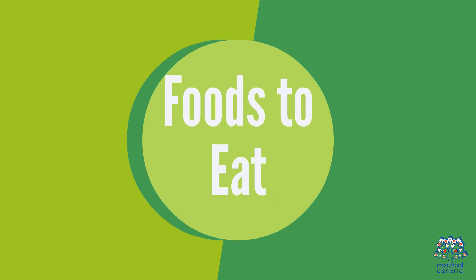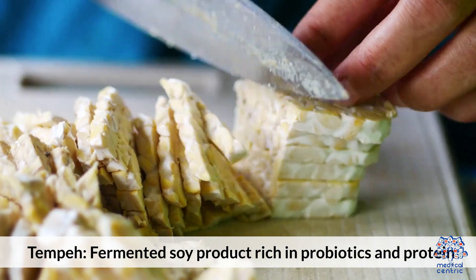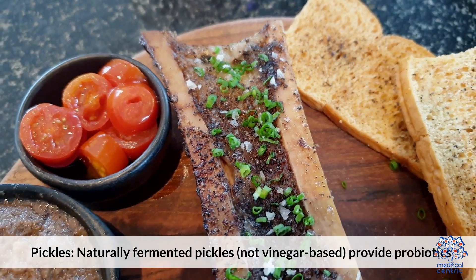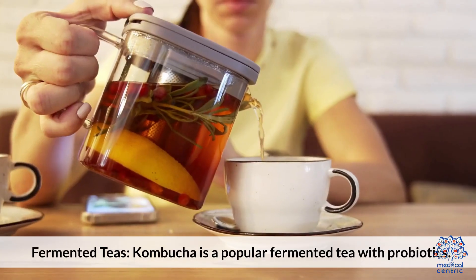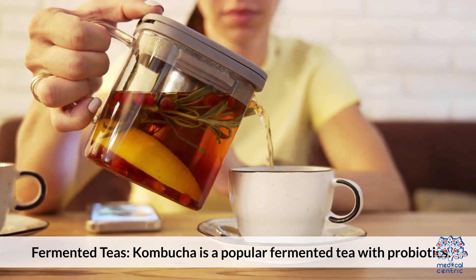Fermented foods to eat: tempeh, a fermented soy product rich in probiotics and protein; pickles — naturally fermented pickles, not vinegar-based, provide probiotics; and fermented teas such as kombucha, a popular fermented tea with probiotics.